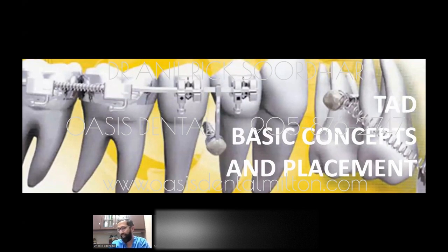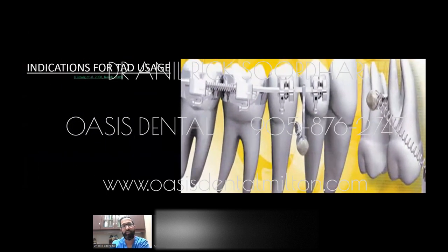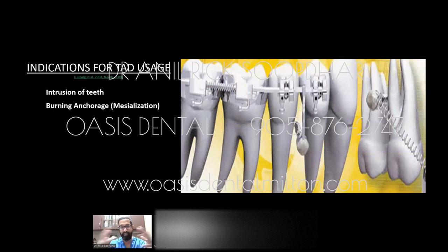Now we're going to talk about TADs. TADs can be used for several reasons. One is intrusion — pushing teeth back up into the bone: in the maxilla you push them up, in the mandible you push them down. For example, if a missing lower molar allows the upper molar to over-erupt, you can place two TADs in the upper jawbone and push that tooth back to create space for a denture, bridge, or implant. Burning anchorage refers to using TADs as anchors when developing the jaw, then pulling everything forward using implants placed in the created spaces.